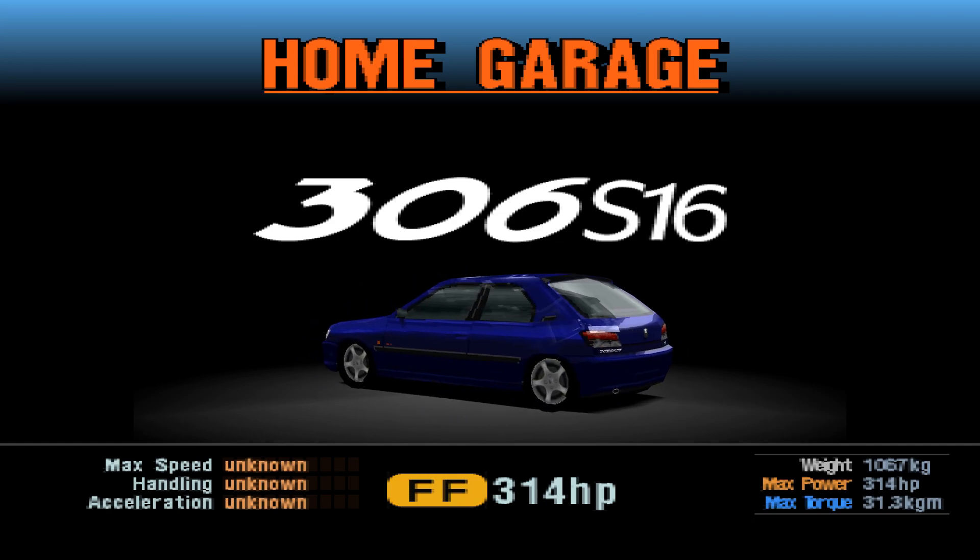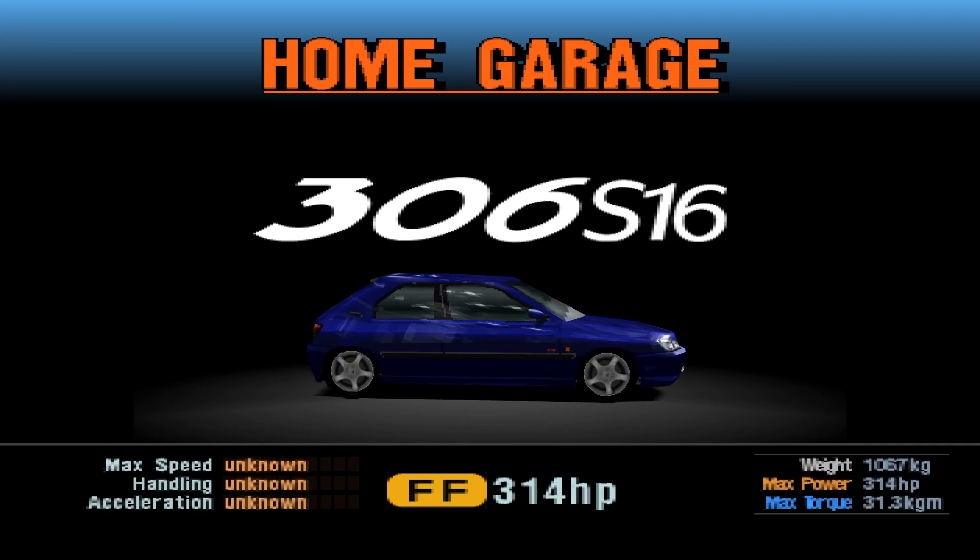Front engine, front wheel drive, 314 horsepower, 1067 kilos of weight. Let's see how it does.